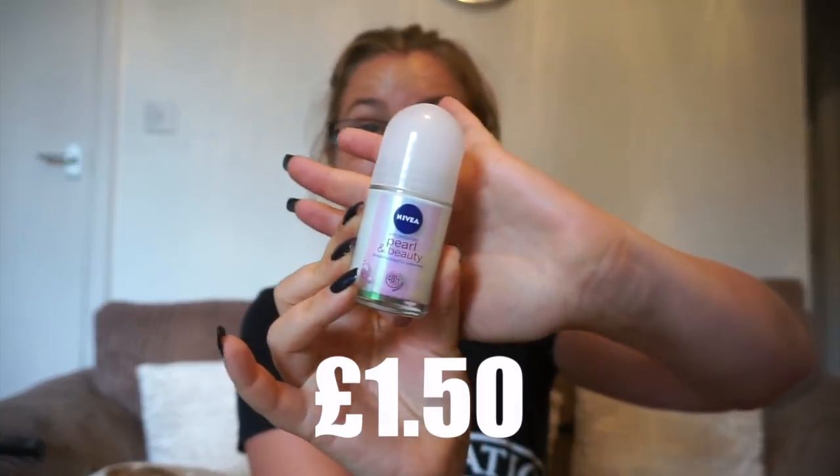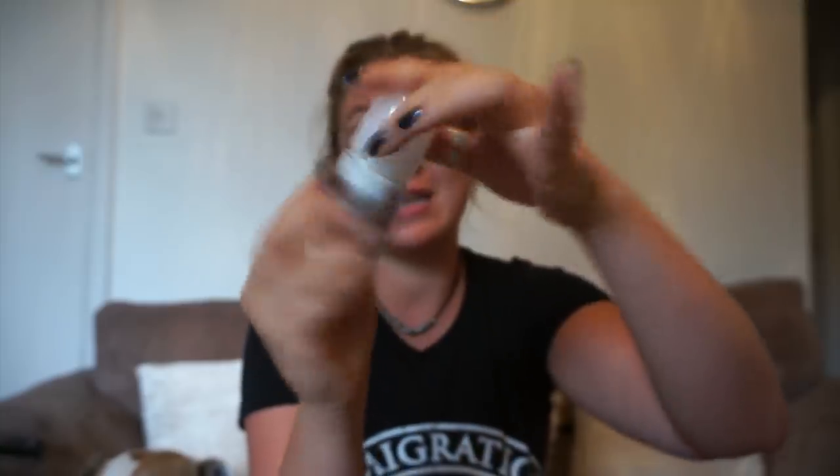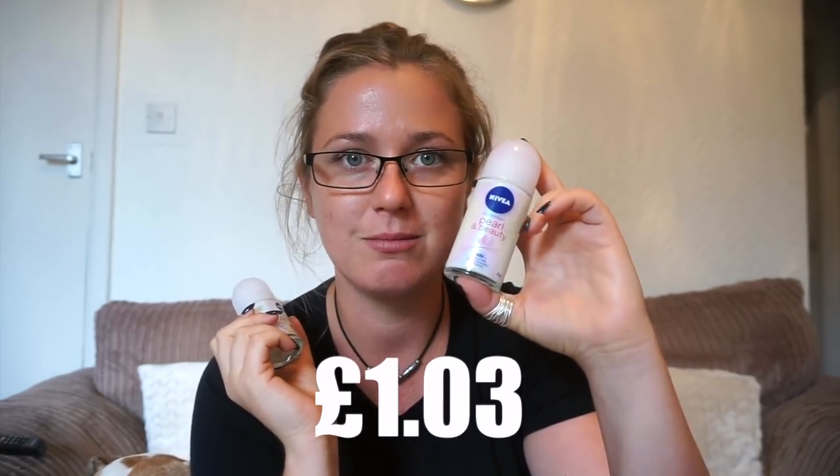Then we'll move on to deodorant. This was £1.50 — it's a little Nivea roll-on, 25ml, pearl and beauty. I tried to get everything exactly the same if I could, and I went and got the full-sized one. This is 50ml, so still it is half of the maximum limit you can take on the plane. This was £1.50. This was £1.03. I get if you want to take smaller things like deodorant, but how much space are you needing to save?